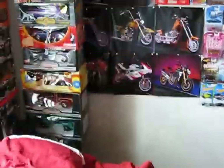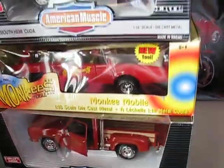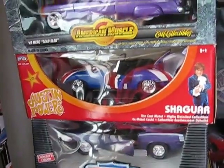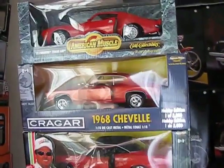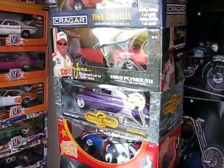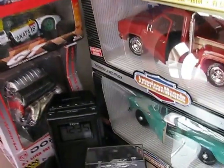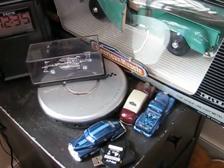First off, over here I have this gigantic stack of Ertl cars, some trucks, my Cuda, my Jaguar, a couple more Ertls. It's pretty much a gigantic stack leaning over, but a bunch of cars there. My radio, an IndyCar, and some more Hot Wheels.